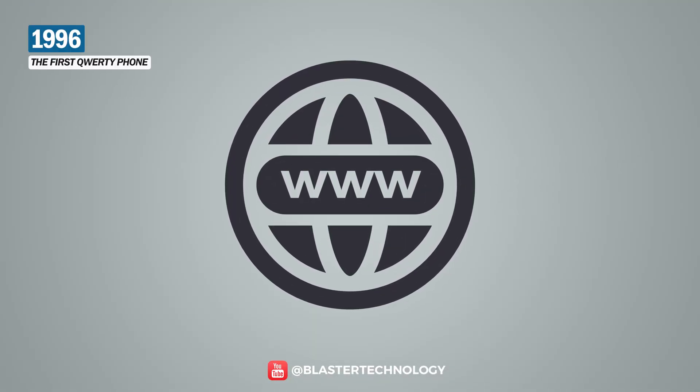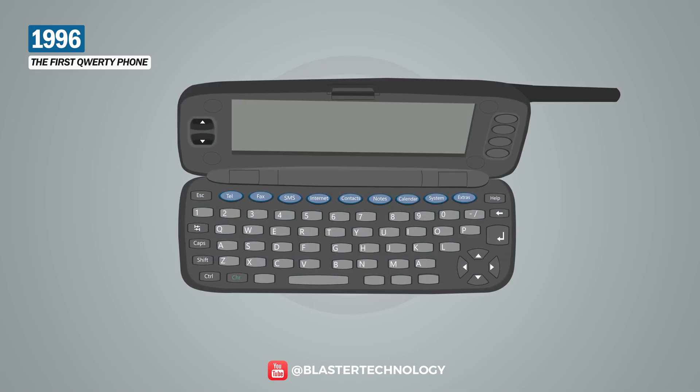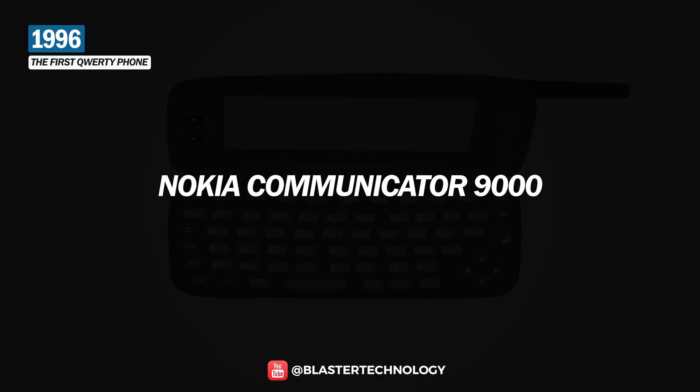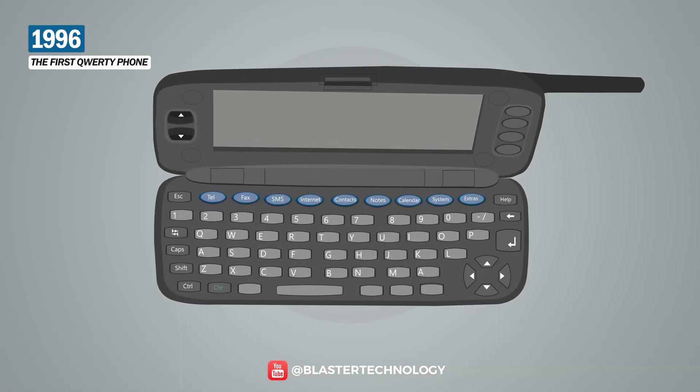Because at that time the internet was starting to become very popular, in 1996 the internet browsing function was introduced for the first time on the Nokia 9000 Communicator. In addition to surfing the internet, you could send faxes and emails, and do word processing or spreadsheets.